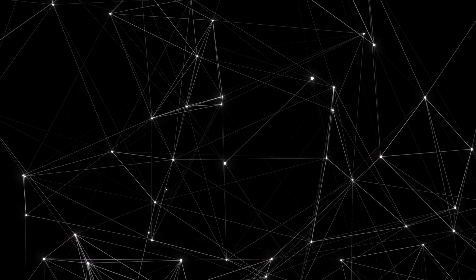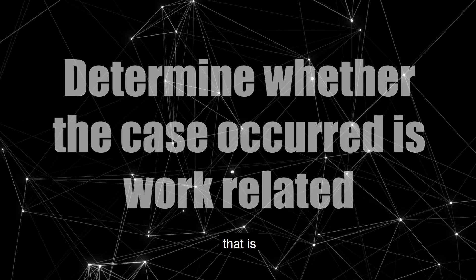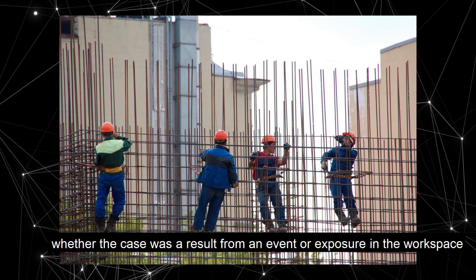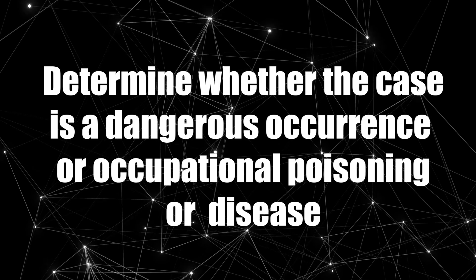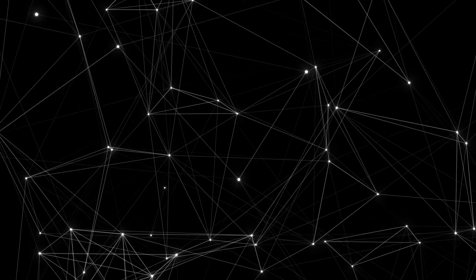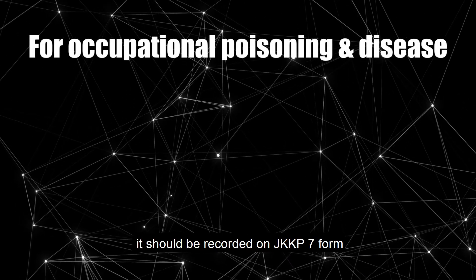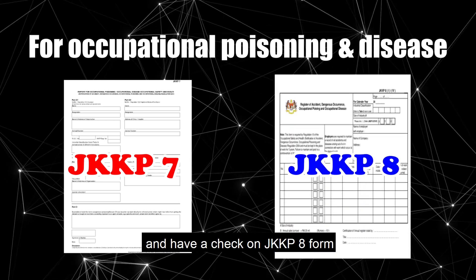Step 2: determine whether the case that occurred was work-related — that is, whether the case was a result from an event or exposure in the workspace. Step 3: determine whether the case is a dangerous occurrence, occupational poisoning or disease. Step 4: if the case is an occupational poisoning or disease, it should be recorded on the JKKP-7 form and checked on the JKKP-8 form.